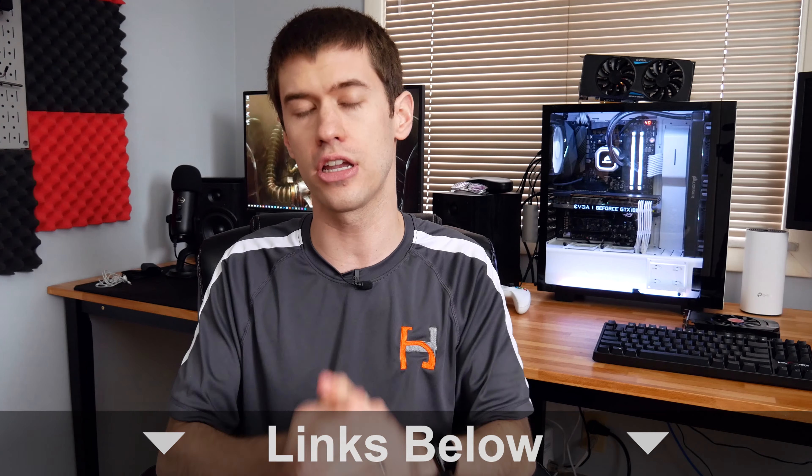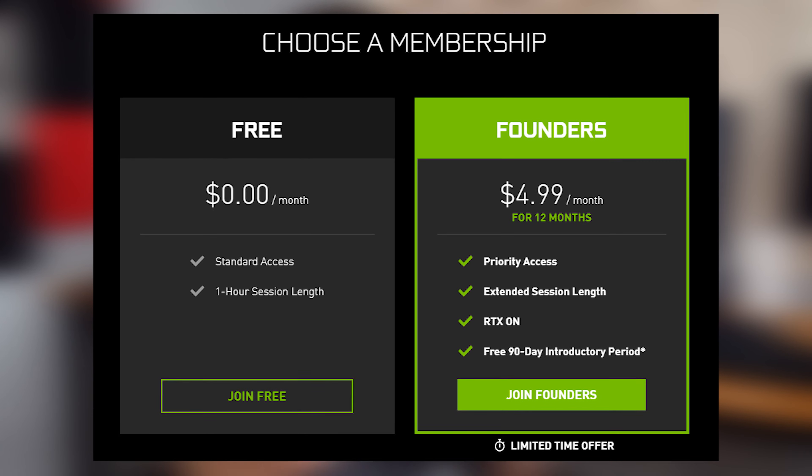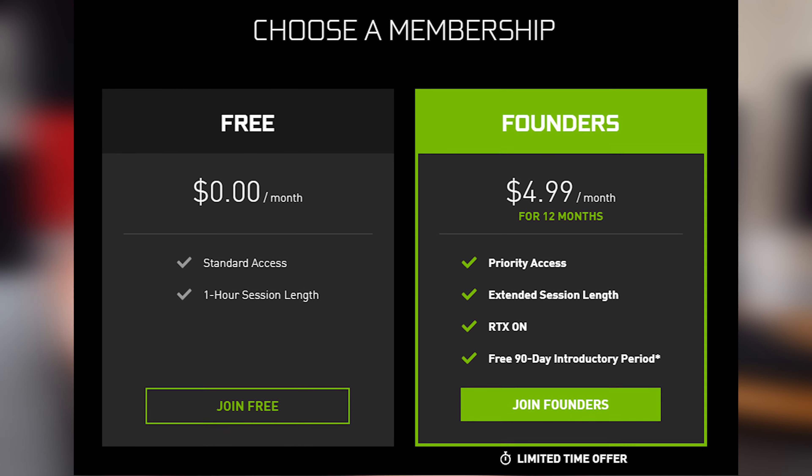I'll leave that link down below in case you're interested. The service is completely free at the basic level, but there are some limitations like one-hour play sessions, which can be a bit of a buzzkill. There is a five-dollar tier that allows you to use RTX and removes session time limits, so you can just play however you want.